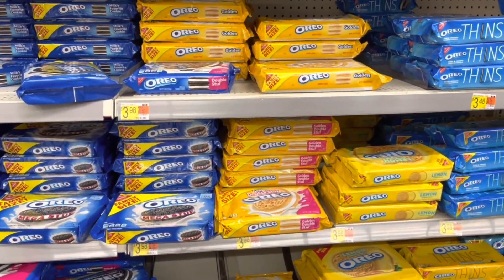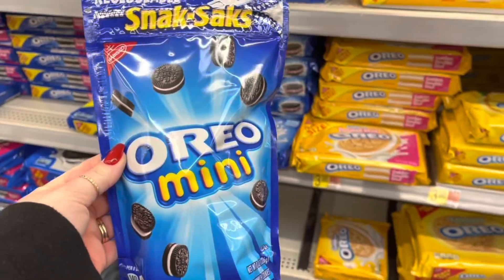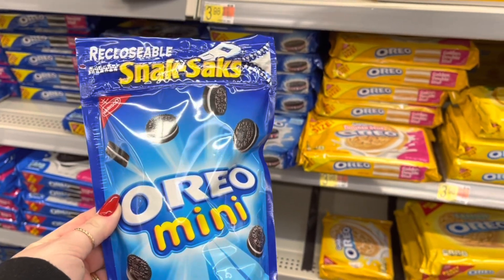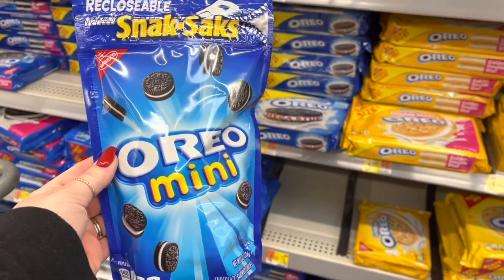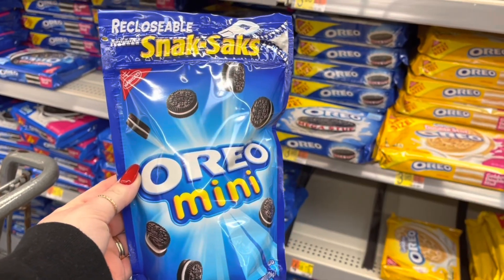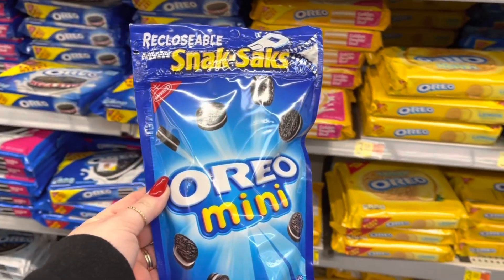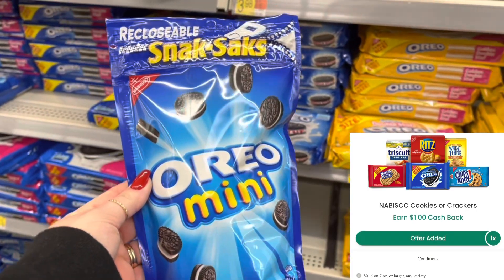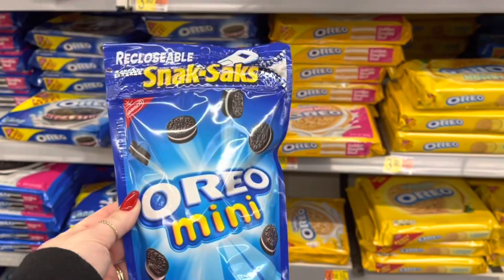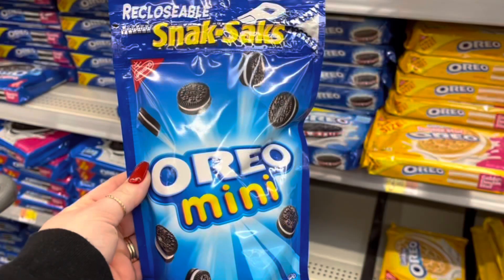Now I'm going to pick up some Oreos. There are a lot of different options, but I'm going to go for these snack sacks — the minis — priced at $1.86. I'm going to submit to Ibotta for $1.25 back; it's any size, any variety. I'm also submitting to Checkout 51 for a dollar back. On Checkout 51 it has to be seven ounce or larger, and this is eight ounce, so I'll get that dollar back too. That makes this pack a $0.39 moneymaker.